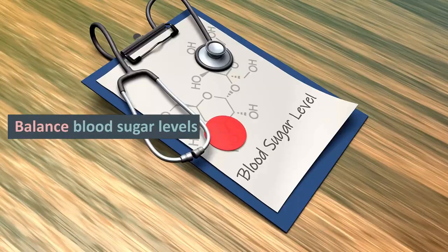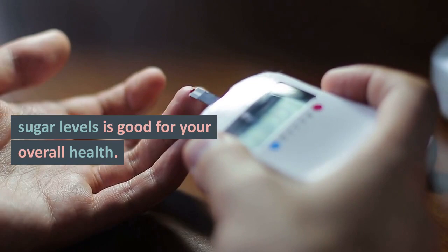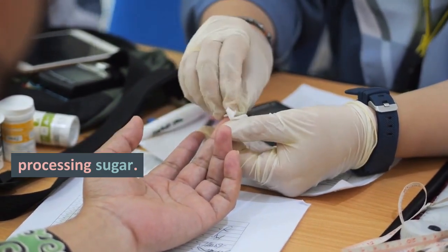Two: Balance blood sugar levels. Maintaining healthy blood sugar levels is good for your overall health. Ghrelin controls how your body releases insulin, the hormone responsible for processing sugar.